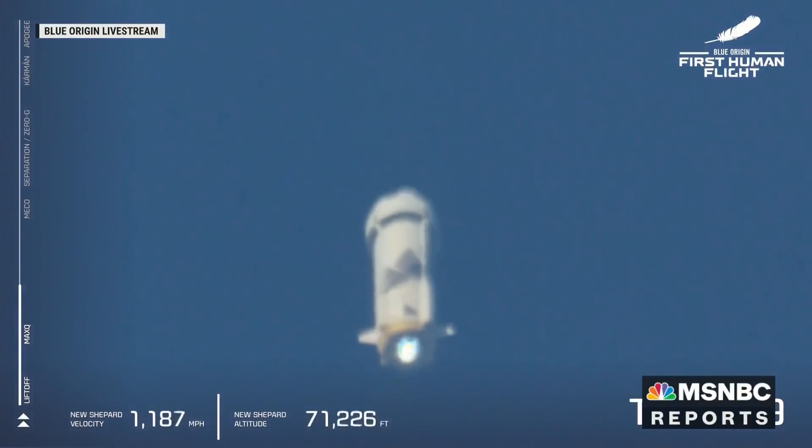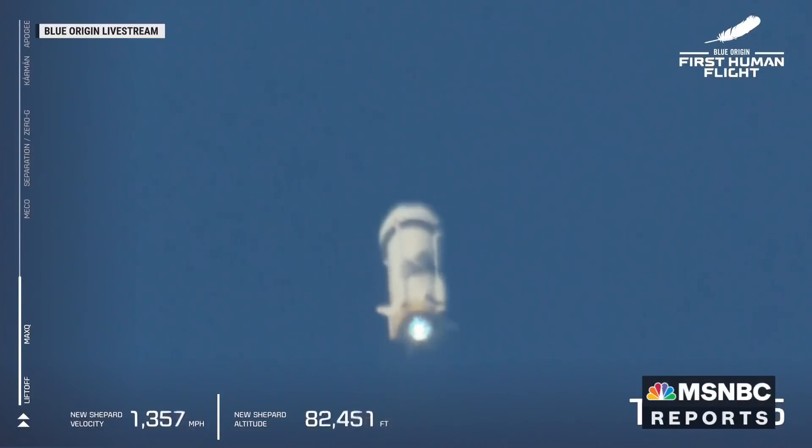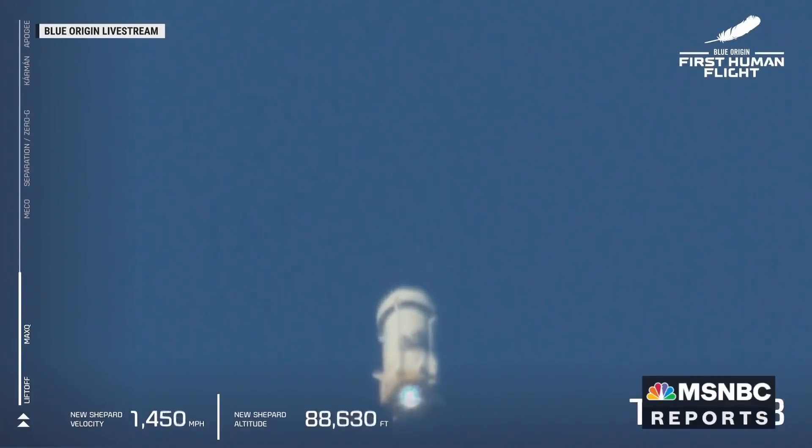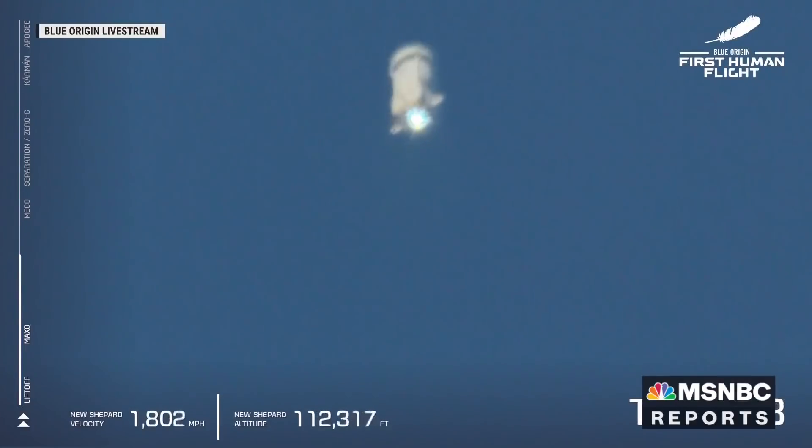10,000 feet. On MECO — main engine cutoff. That will be followed shortly by separation. And at that point, after separation, we're going to let the astronauts unbuckle and take in the freedoms of zero-G. There is MECO. Main engine cutoff.